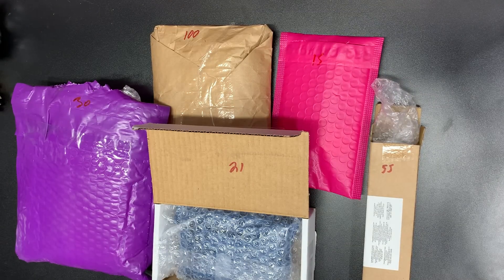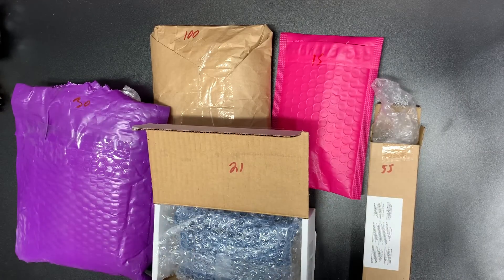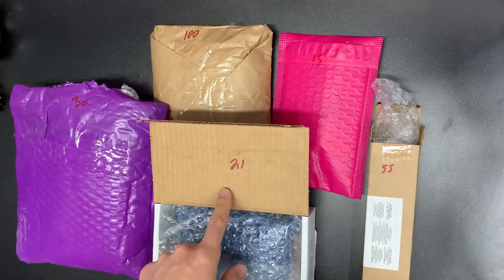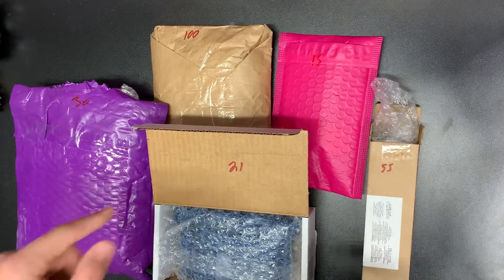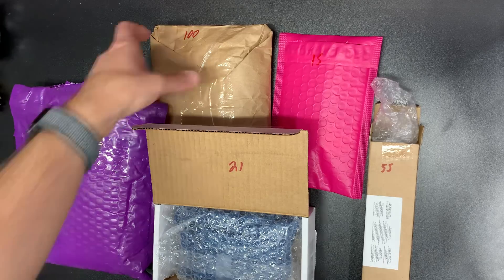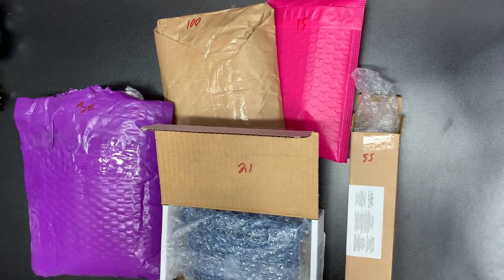What is going on guys, Kevin over at Leg Bros coming back at you with another bunch of mini hauls. Today I did write the prices on all of them, so that will be good. This was 30, 100, 15, 55, and 21. These two are from Whatnot, this was from Instagram, and these two were from eBay - all over the place. Everyone always asks where do you get it - all over, wherever I can. A lot of people contact me directly, like this guy - shout out Nathan.